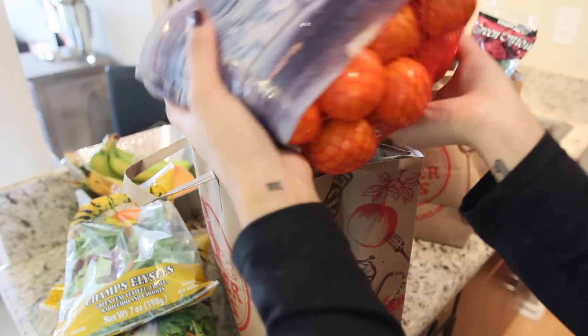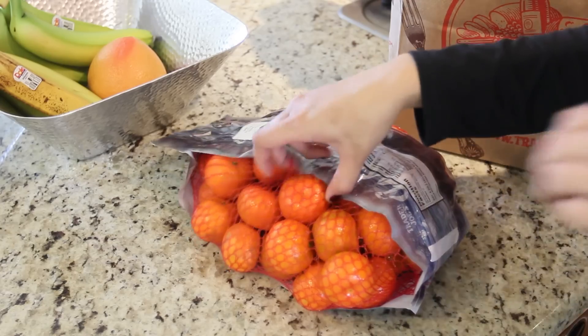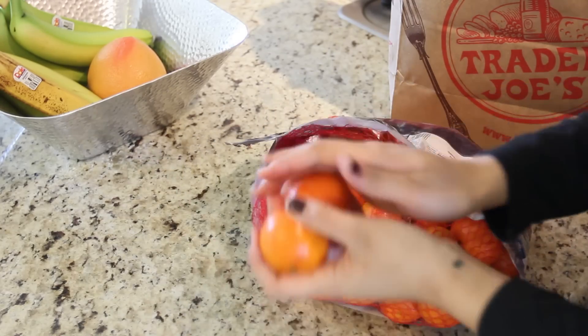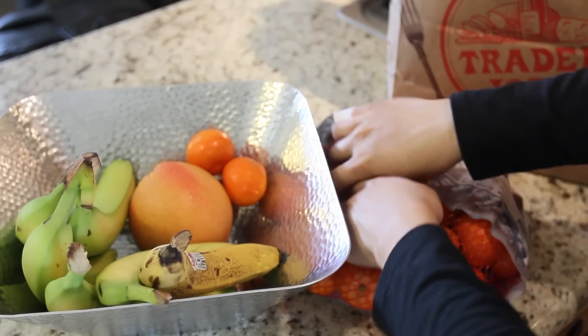Citrus fruit is always a good thing for me to have around because I'm prone to getting sick, so vitamin C is great. I just picked up a nice bag of these beauties and I'm going to fill them up in my fruit bowl. I like to see my fruit because then I'm more prone to eating it when I see it right in front of me.